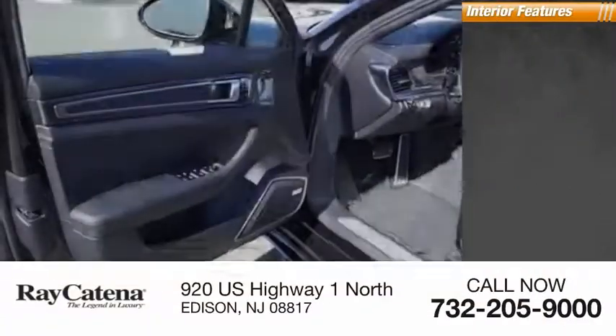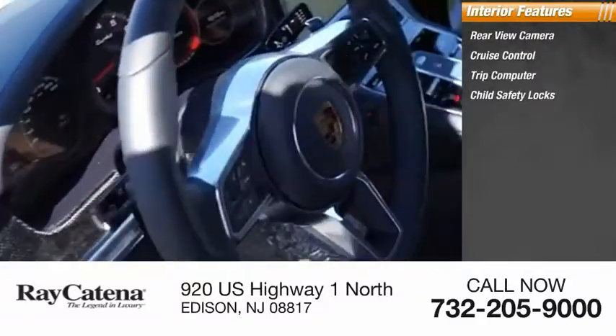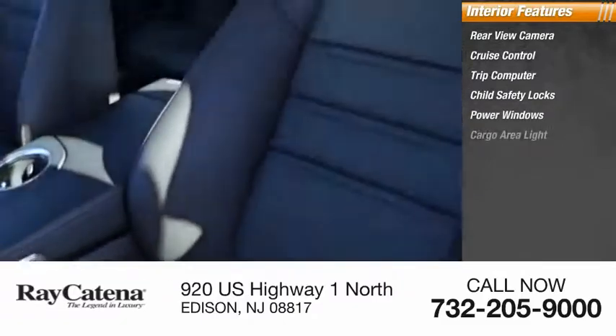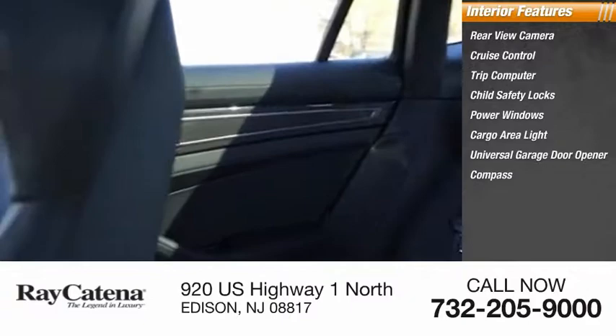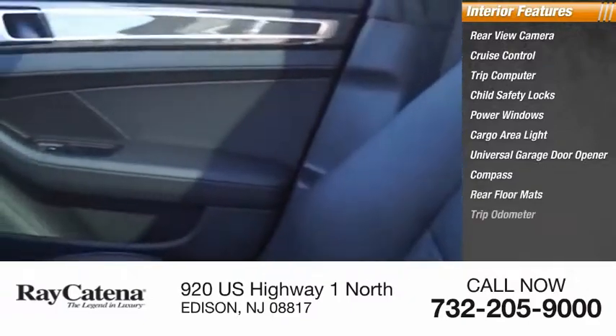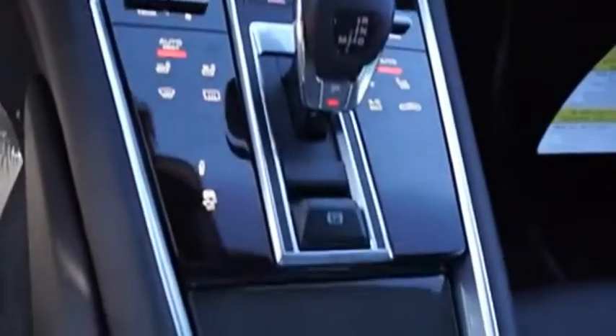Inside you'll find a rearview camera, cruise control, trip computer, child safety locks, power windows, cargo area light, universal garage door opener, compass, rear floor mats, and trip odometer.